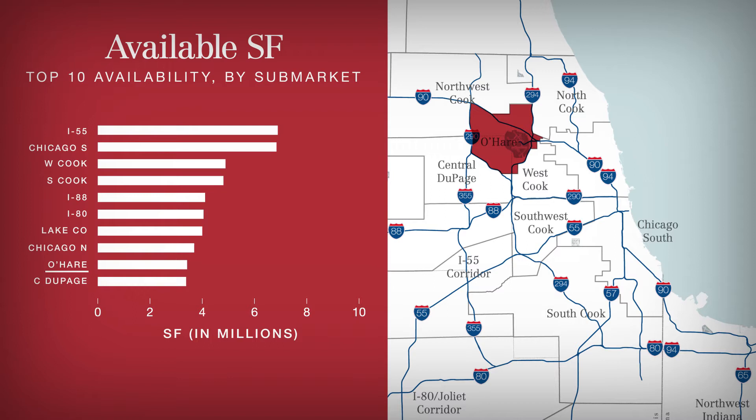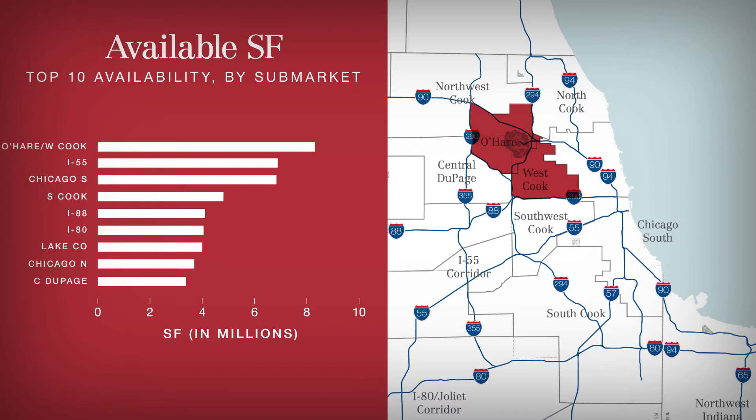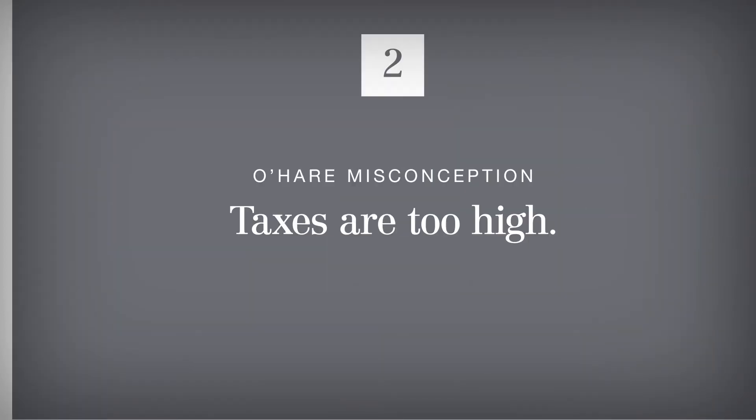In fact, if we include the vacancy of the neighboring West Cook Industrial Sub-market, the O'Hare area has 8.31 million square feet of available product, eclipsing the options available in other markets. Breaking down the availability further, we see an abundance of availability across all building sizes — good news for users interested in capitalizing on the market's central location and proximity to O'Hare International Airport.